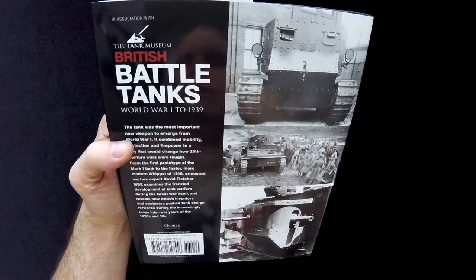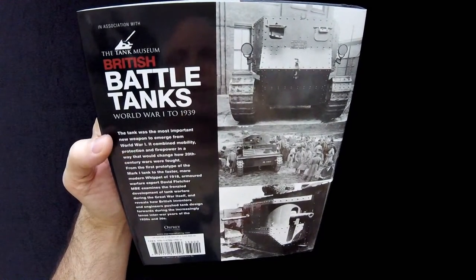So I assume that's the Bovington Tank Museum, right? Isn't the Bovington the Tank Museum? I believe I want to say it is.